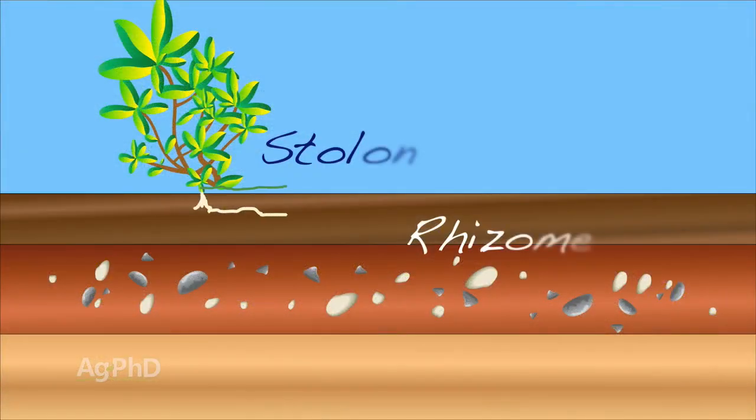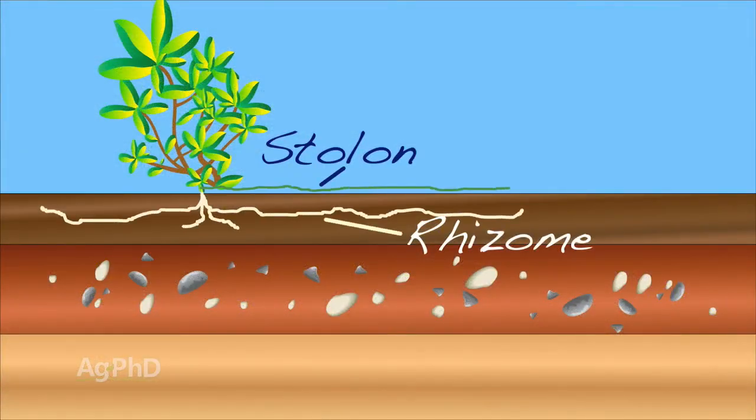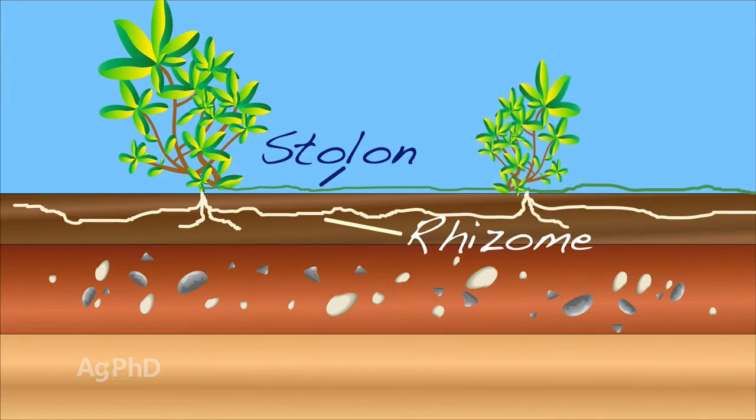And Darren talked about these rhizomes as below-ground runners. There are also some weeds that have above-ground runners called stolons — same type of deal there though. We don't like chopping up these root systems because even the root systems can have growing points.